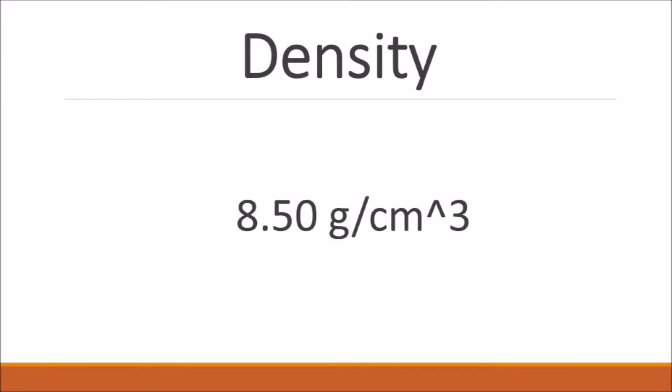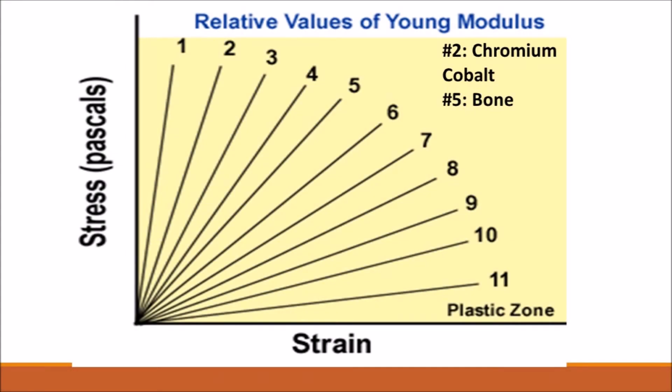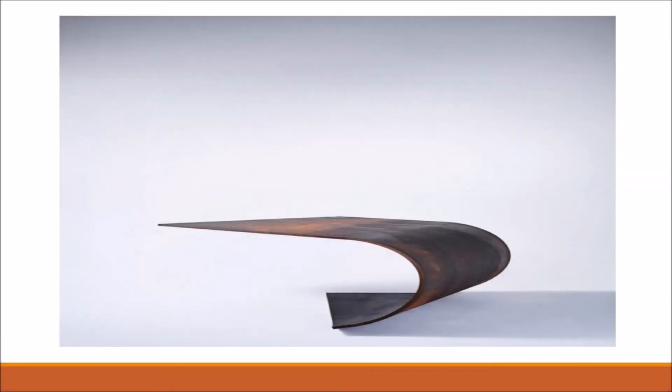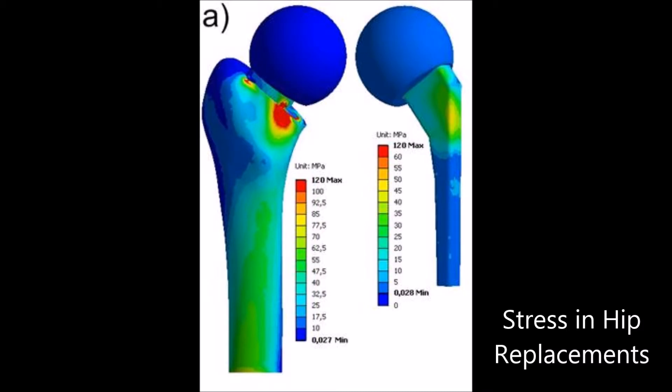Chromium cobalt has a density of 8.5 grams per centimeter cubed. Its Young's modulus is about 210 gigapascals, which describes the stiffness of the material — meaning a large amount of stress can be applied before deformation occurs. Chromium cobalt also has a yield strength of about 500 megapascals. The yield strength is the point at which a material permanently deforms, and having a high yield strength means it takes a lot of stress to permanently deform. It is recommended that hip replacement materials have a yield strength of at least 500 megapascals; under this condition, chromium cobalt is suited for body strength.